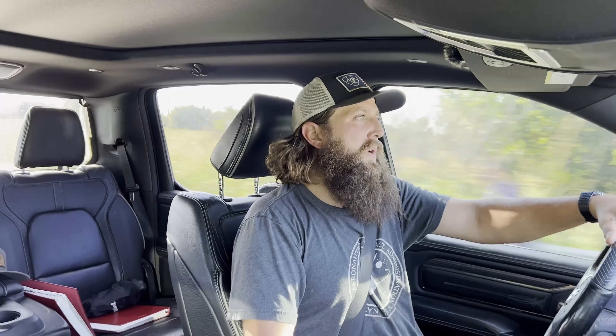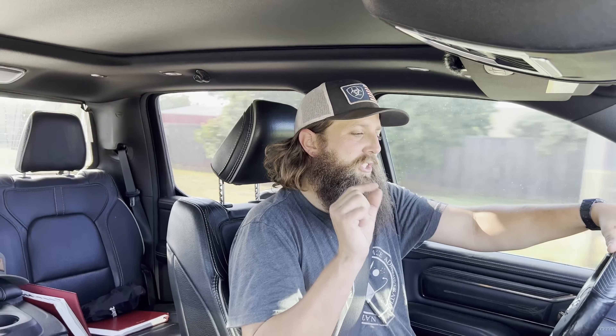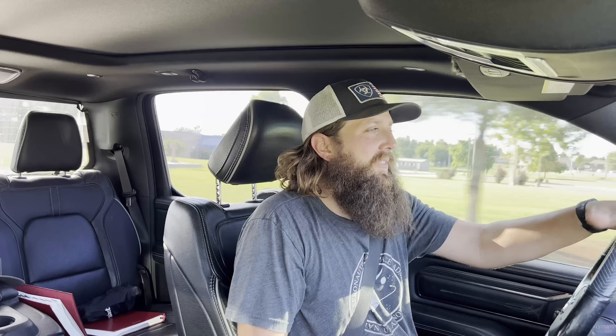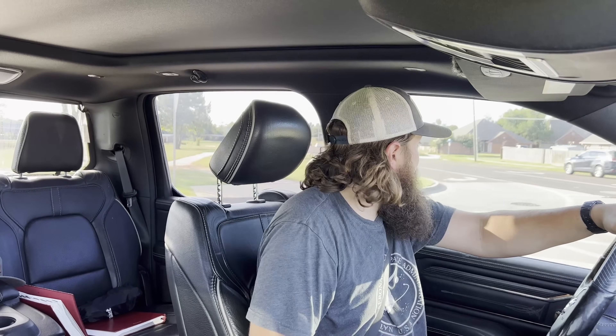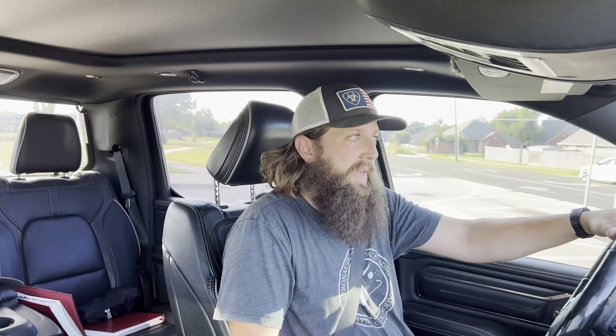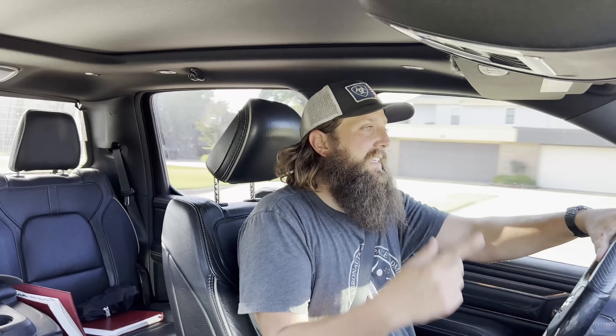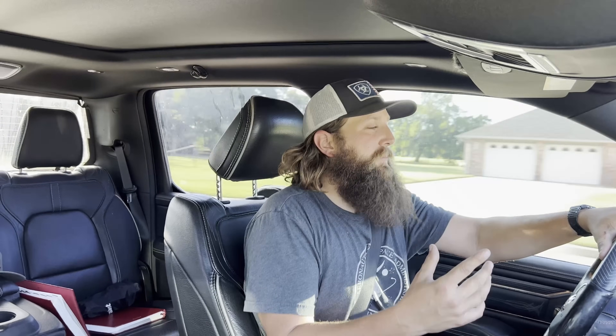Two weeks ago almost exactly, I'm leaving work one evening and I go to push the start button — click, click. Thinking okay, maybe I left the lights on even though they're automatic. I take my little jump pack, put it on the battery, and nothing. So I go wiggle the cables, come back inside, hit the start button and it fires right up. I thought, okay weird, I've got a dead battery and a weak connection on my jump pack. I go about my business through the rest of that evening — stopping, starting, no problem. The very next day I started and stopped the truck multiple times, and then just out of the blue I'm trying to leave the house and it happens again.